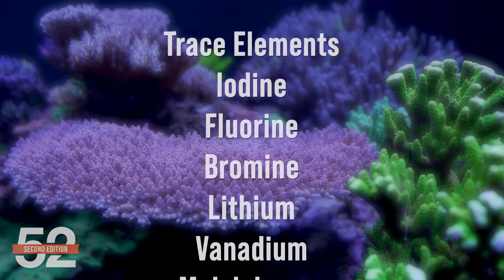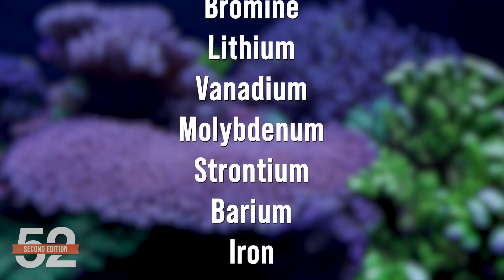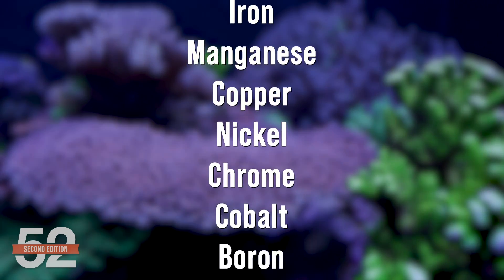Here's the challenge. Corals uptake trace elements — iodine, fluorine, bromine, lithium, vanadium, molybdenum, strontium, barium, iron, manganese, copper, nickel, chromium, cobalt, boron, and a laundry list of other elements.